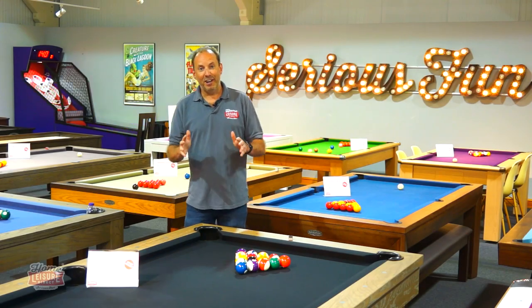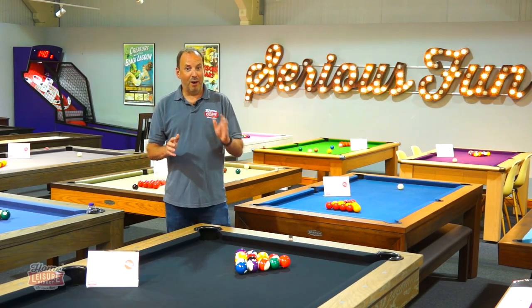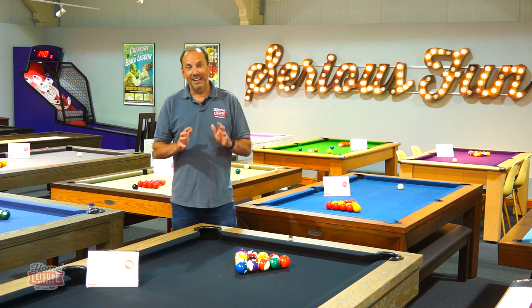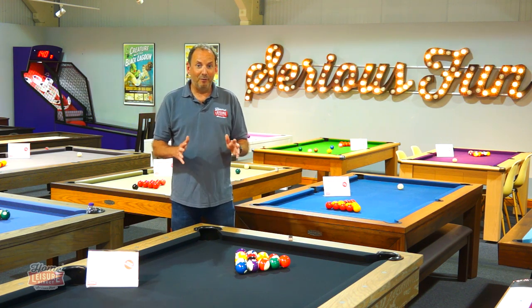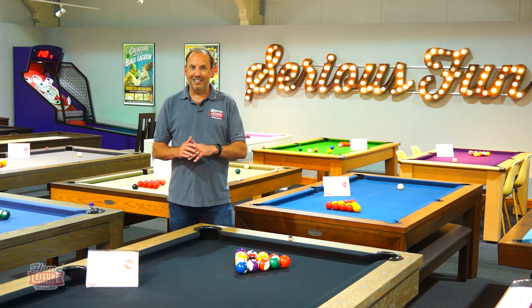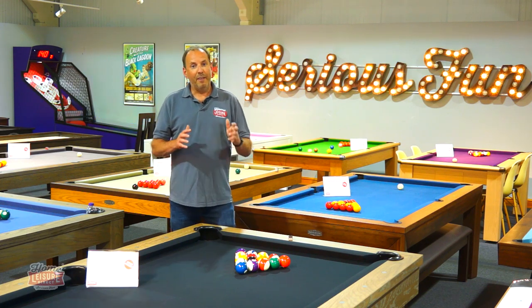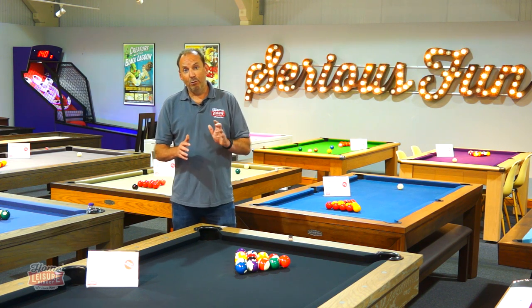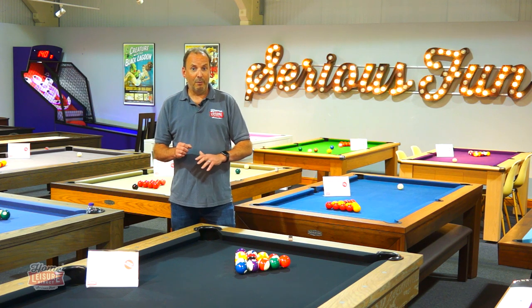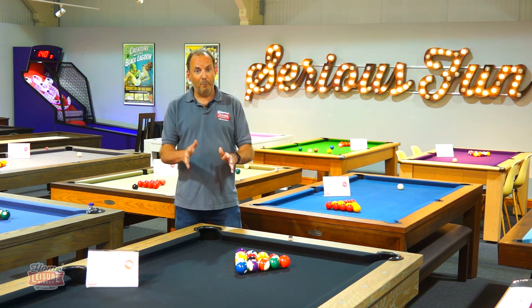Hi there, I'm Andy and welcome to our video explaining about the supply and demand of pool tables in 2021. We've seen unprecedented demand for pool tables and greater scarcity than we've ever had before, making getting a pool table for your home this year quite tricky. Prices are going up at a rate we've never seen before, but we do have a plan.